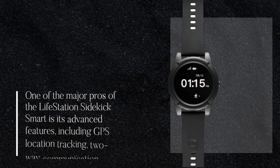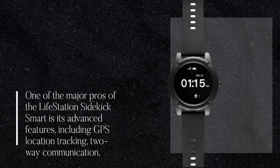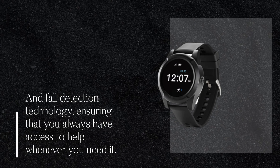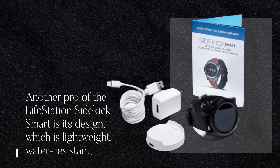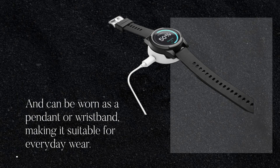One of the major pros of the Lifestation Sidekick Smart is its advanced features, including GPS location tracking, two-way communication, and fall detection technology, ensuring that you always have access to help whenever you need it. Another pro is its design, which is lightweight, water-resistant, and can be worn as a pendant or wristband, making it suitable for everyday wear.